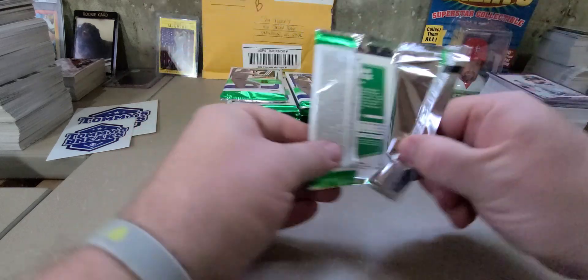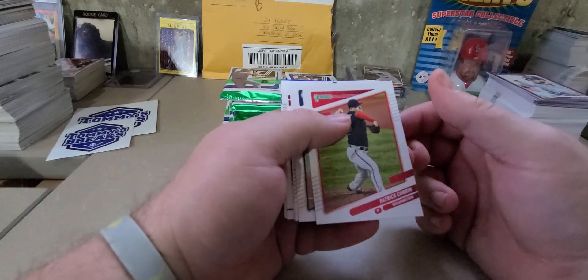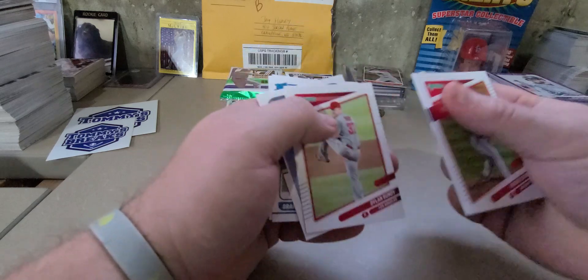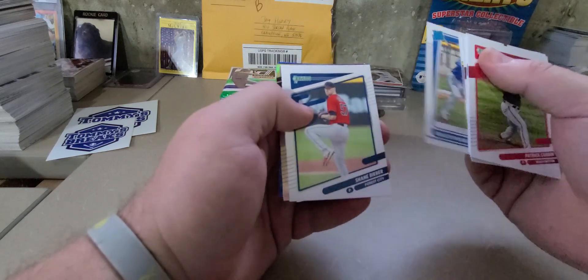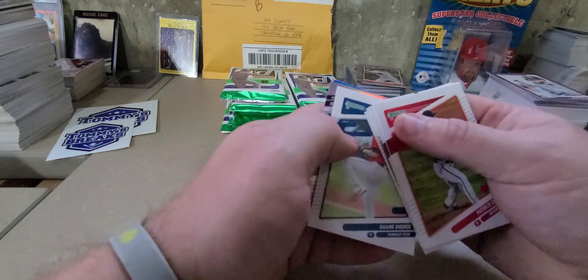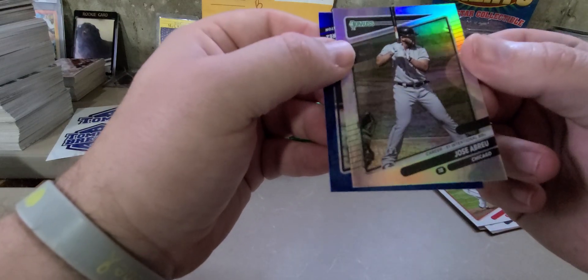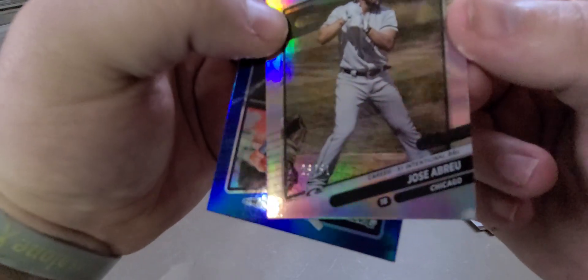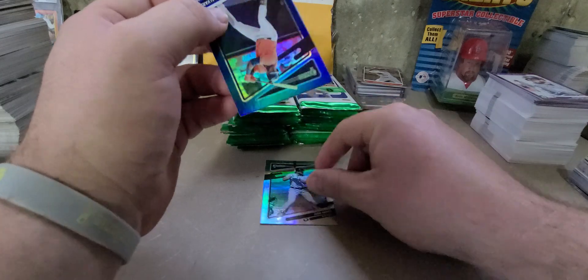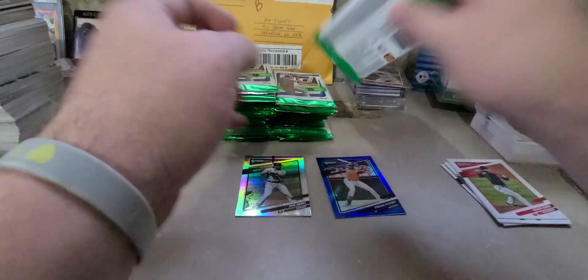Hope everybody had a good weekend. On the back we got Yordan Alvarez to start with, Patrick Corbin, Dylan Bundy, there's the Doc Gooden, Raelynn Marquez, Shane Bieber. Looks like we've got a numbered card right off the bat — career 51 intentional walks, Jose Abreu. This one's numbered 26 out of 51. And then there is the Yordan blue. Not a bad pack to start with — got a low numbered card.